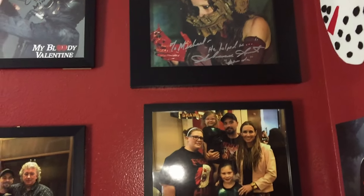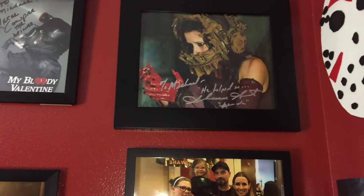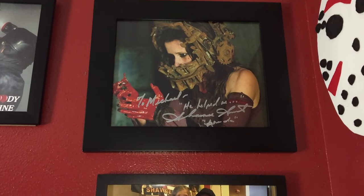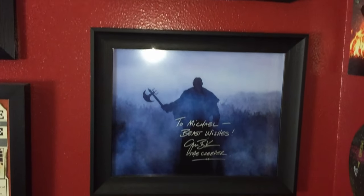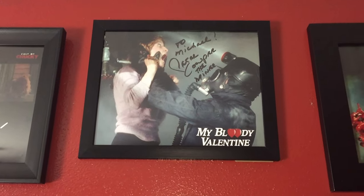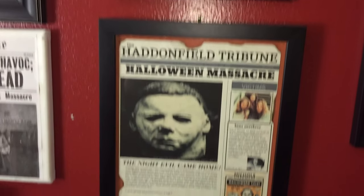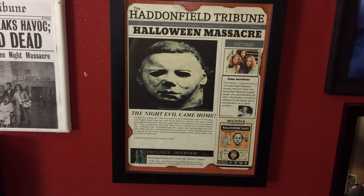This whole wall is a lot of the celebrities and horror icons I've gotten to meet over the years — such as Shawnee Smith from the Saw franchise. I got to meet Amanda Young with my family; that was a blast. I got to meet Jonathan Breck, the Creeper from Jeepers Creepers one, two, and three. I also got to meet Peter Cowper, the original miner from My Bloody Valentine — one of the best slasher movies ever, probably underrated.